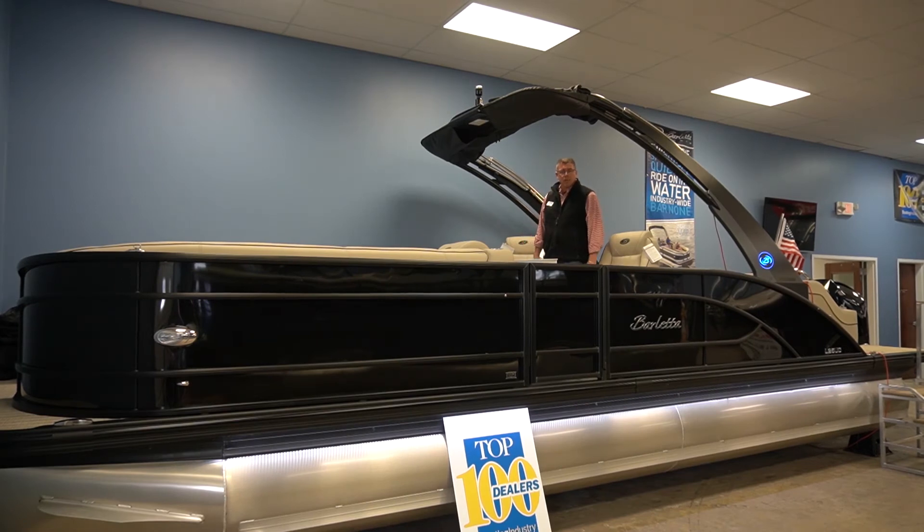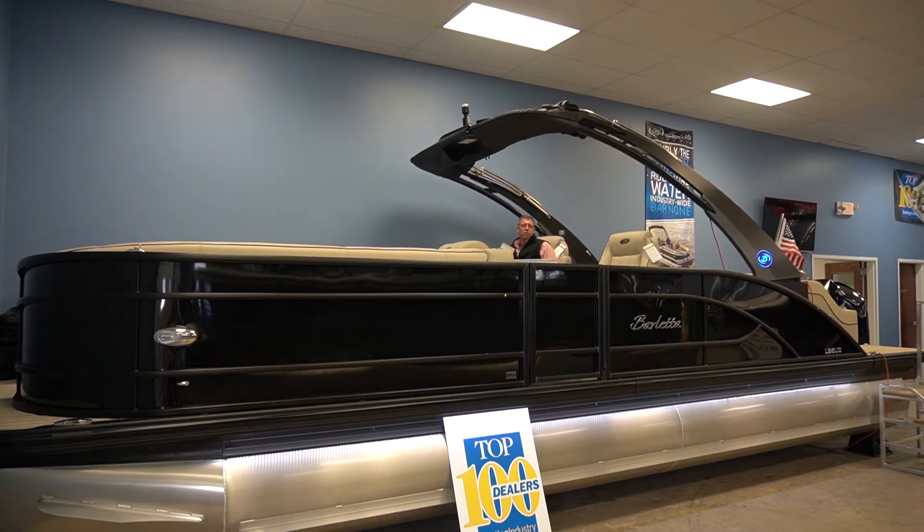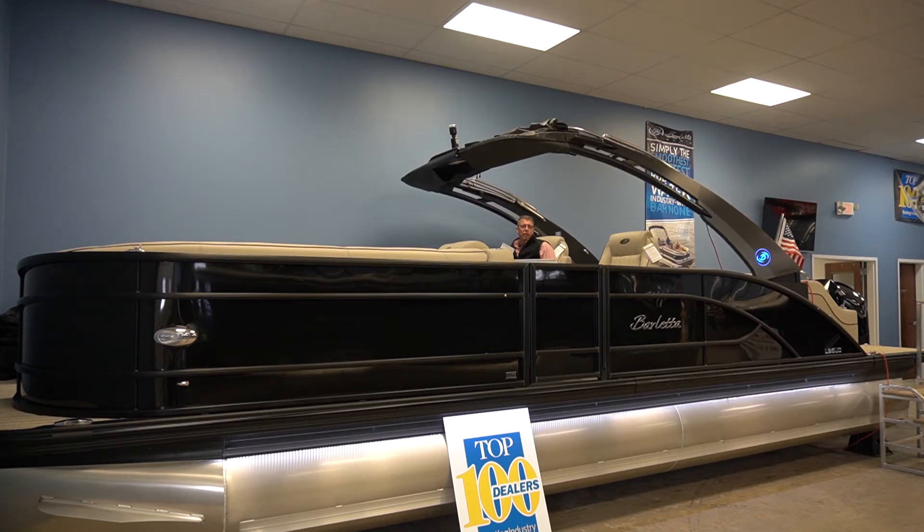Standard on the L-25 UCA is your power tower. Just a click of the button, it's going to lower right down so you can go under a bridge, pull into your hoist, and tuck it away for your next day on the water.